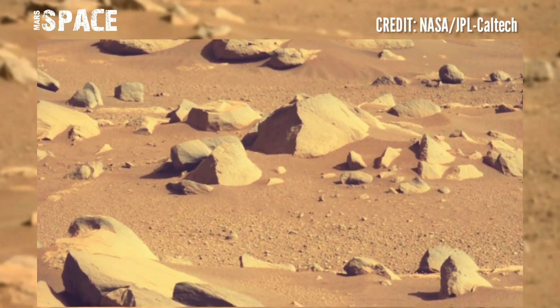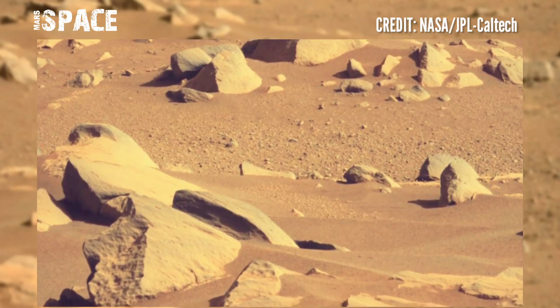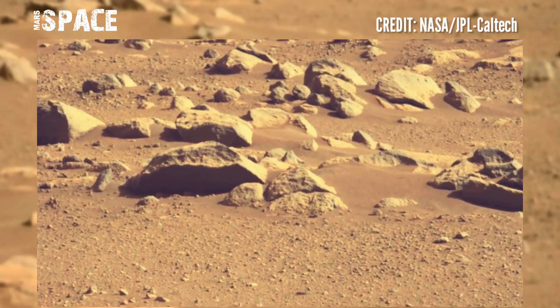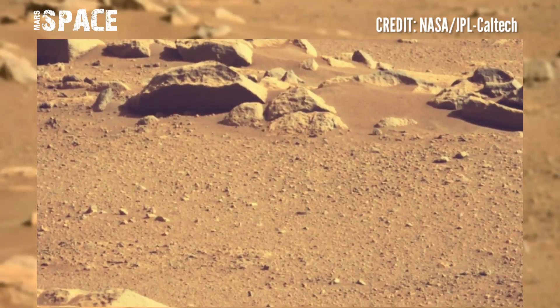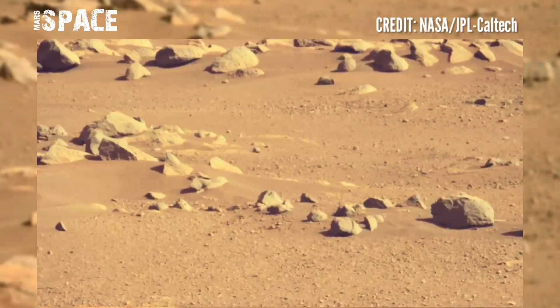From NASA's Perseverance rover — Perseverance carries six newly developed hazard detection cameras called hazcams: four on the front and two on the rear of the rover body. Hazcams detect hazards to the front and back pathways of the rover, such as large rocks.